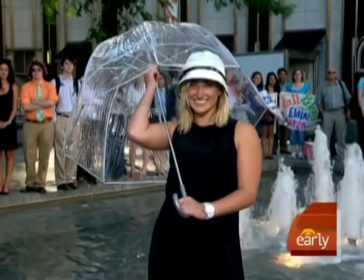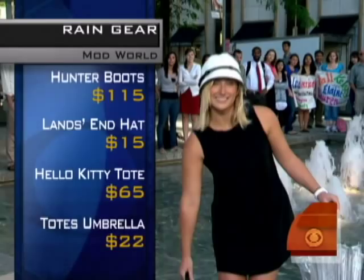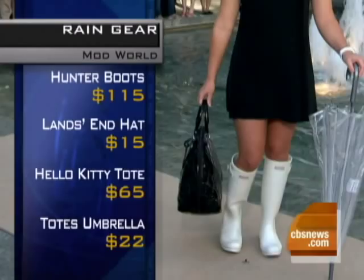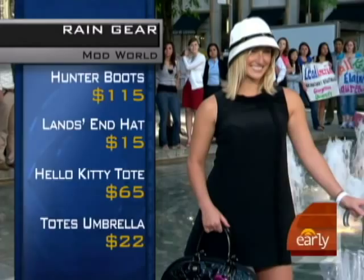They're $115 at Zappos. We've got a great Land's End hat for $15 and this Totes umbrella — it's the bubble umbrella for $22. And this, close up, it's a Hello Kitty tote bag — PVC, waterproof. You don't need to get everything soaked, and that's not a $2,200 satchel — less than $100. The black and white monochrome, I think, is something that will keep you looking sharp even when the weather is kind of messy.